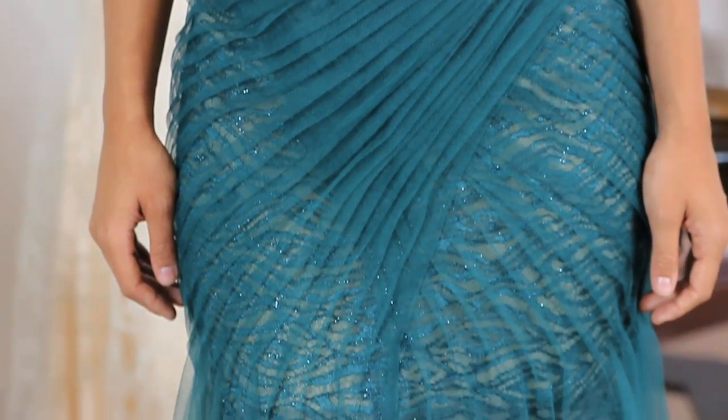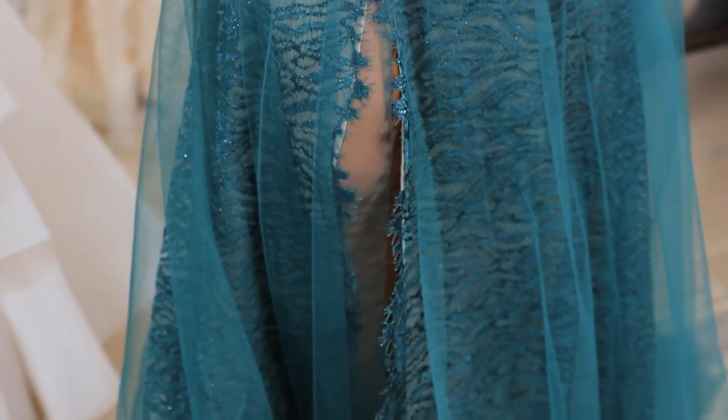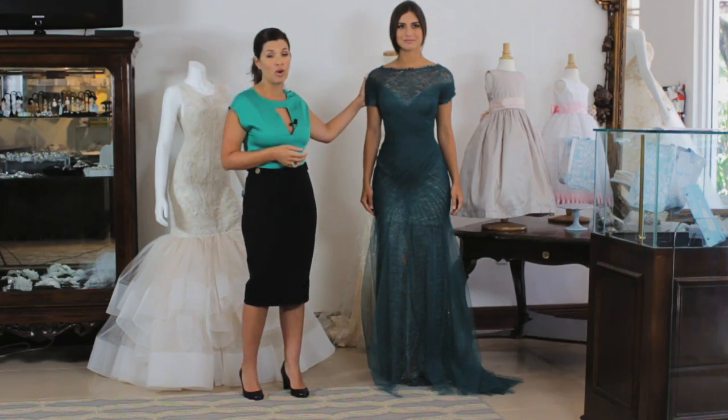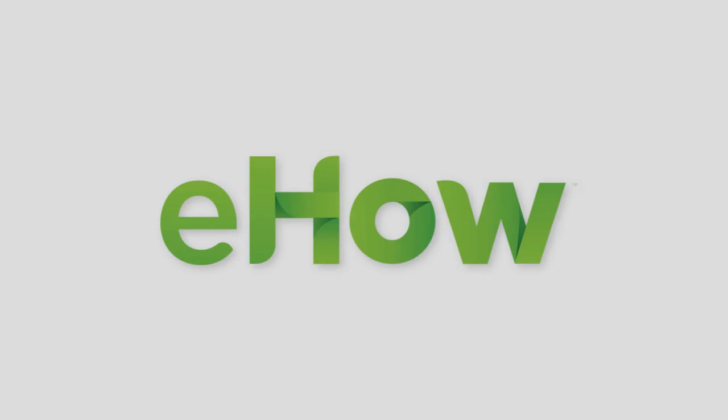Another thing we would suggest for a wedding in January is maybe a little bit deeper color because you're still in the middle of winter. So this beautiful emerald green dress that has a little bit more coverage would be great for a winter wedding in January. Thanks for joining us today and I hope you got some useful information from our tips and we'll see you again soon. Thank you.